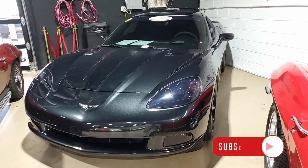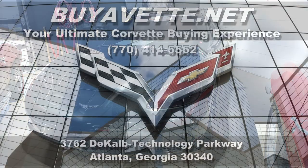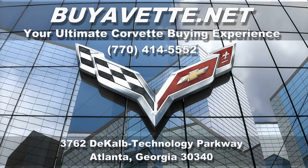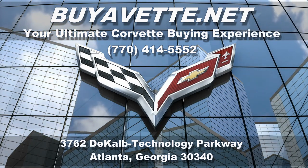This car has a ton of options. Now this is a stunningly rare 2012 Corvette Centennial Edition. Best of all, it shows just 8,701 miles. We hope to hear from you real soon from buyavet.net in Atlanta, Georgia.